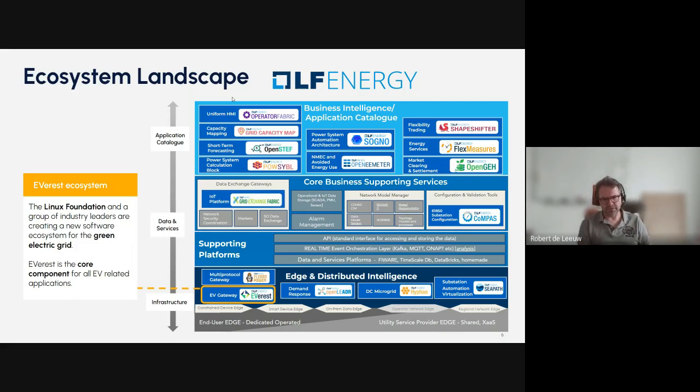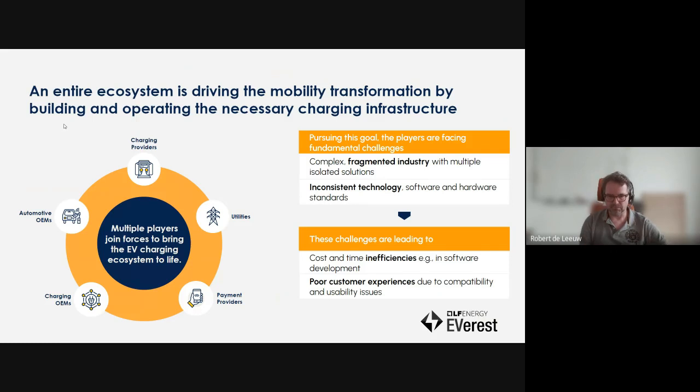So what is Everest? Everest is part of Linux Foundation Energy, which is an industry consortium of companies working in the energy industry, working on creating a more open and green electricity grid. Everest is one of the core components — infrastructure-level hardware working in this landscape. EV charging is a complex landscape and EVs take a lot of energy and need to work with a lot of other systems, which makes EV chargers really the core of the system. A lot of effort has been going into developing software in the last couple of years — everybody is doing the same thing, so let's make this open source, one standard software stack. It saves a lot of energy and makes things much more compliant and consistent.